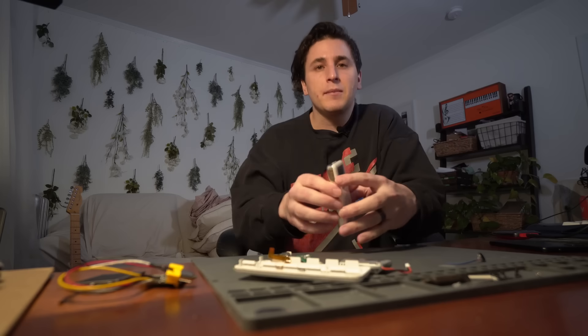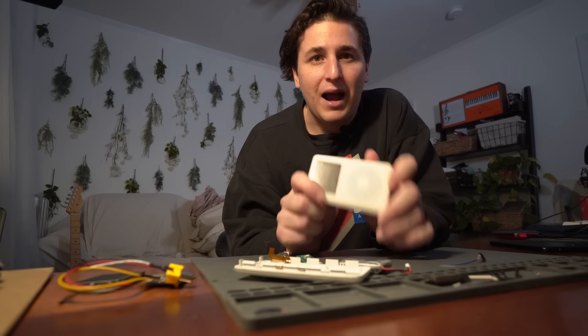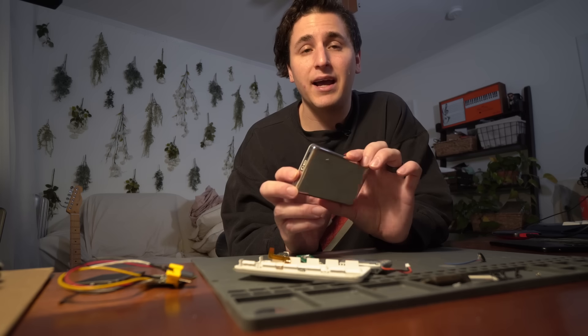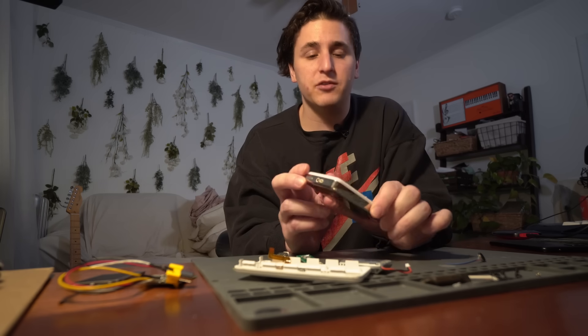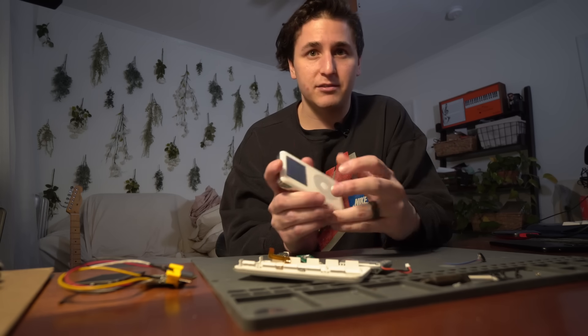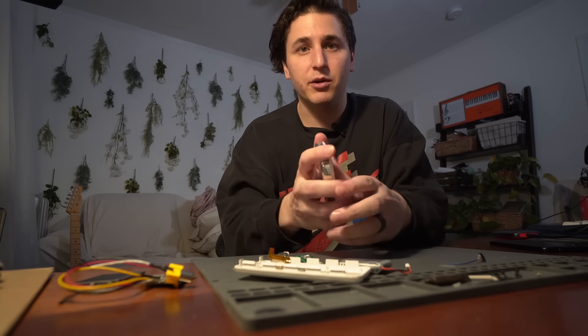Now let's talk about how I got this done. There will be a much more detailed description on my Hackaday.io project page, as well as a link to all my software source on GitHub. You can find access to those in the video description.